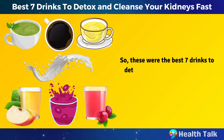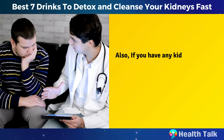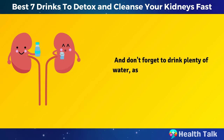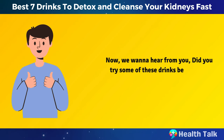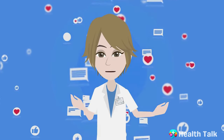So these were the best seven drinks to detox and cleanse your kidneys naturally. But remember, these drinks are not a substitute for a healthy and balanced diet, regular exercise, and proper medical care. Also, if you have any kidney problems or concerns, you should always consult your doctor before trying any of these drinks. And don't forget to drink plenty of water, as it is the best and simplest way to detox and cleanse your kidneys. We want to hear from you — did you try some of these drinks before? Share your experiences and opinions in the comments below.